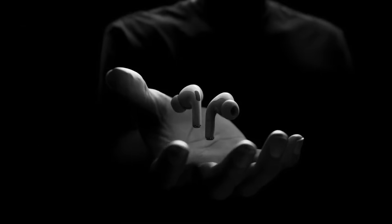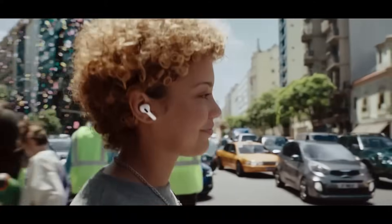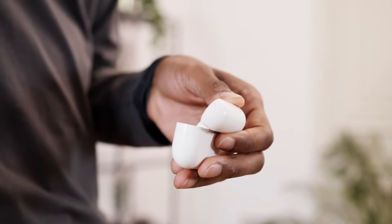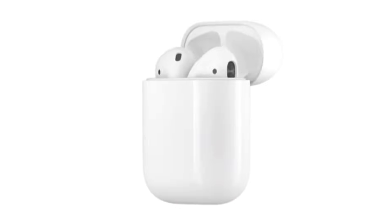Hey everybody, have you ever had your AirPods disconnect out of nowhere only to have to reconnect them manually, or have them randomly cut out often? In this video, I'll show you how to fix it and hopefully stop it from happening again.